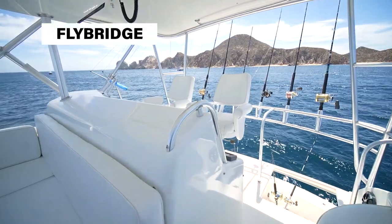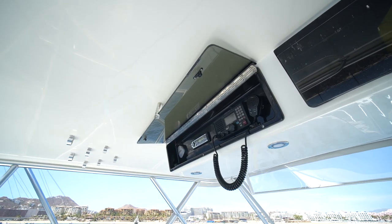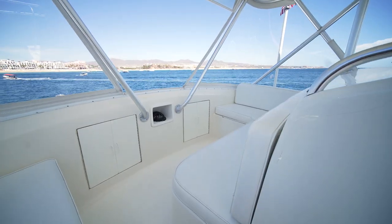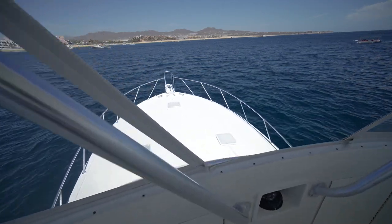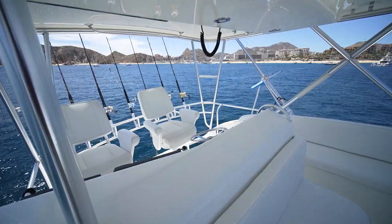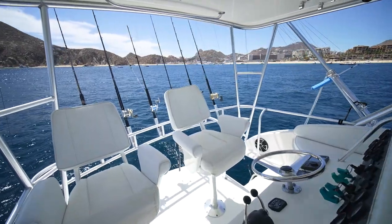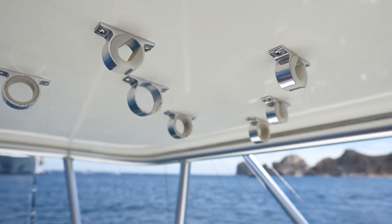The flybridge has a hard top with an electronics cabinet featuring a color chartplotter, radar, and fish finder. There is comfortable bench seating forward of the console and an isinglass enclosure for windy days. The bow features a desirable safety rail, popular for west coast fishing. Sea Senora has overhead rod storage and rocket launchers as well as rod holders.